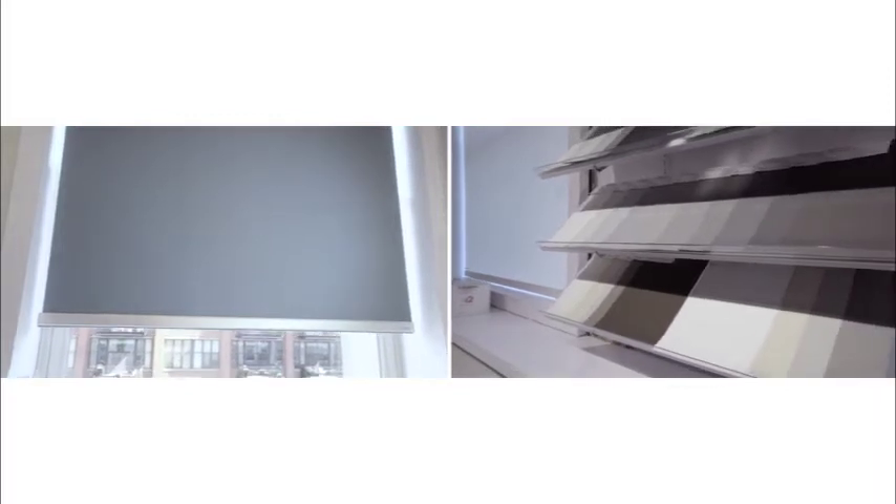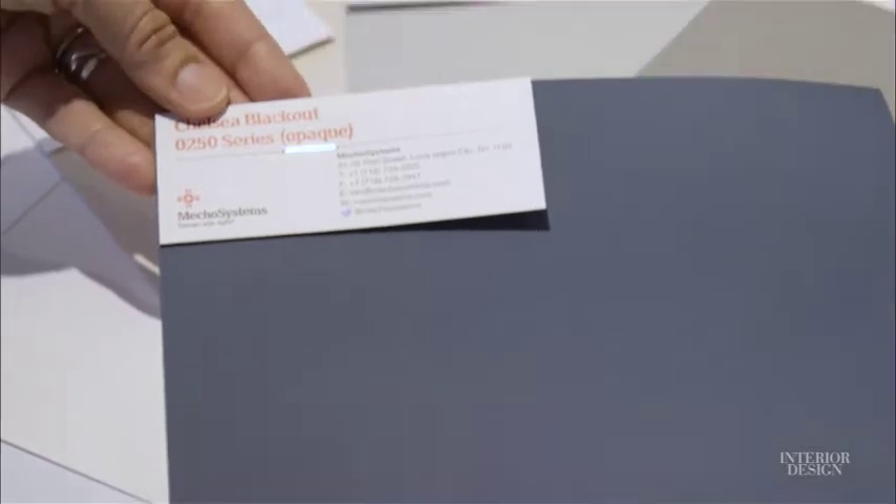When the shade is down, just from an exterior point of view, it really quiets the facade. The Chelsea collection allows those designers who are passionate about how the exterior of their building looks, when a shade is being used, to utilize a fabric that will quiet that facade and give them a lot of exterior uniformity.